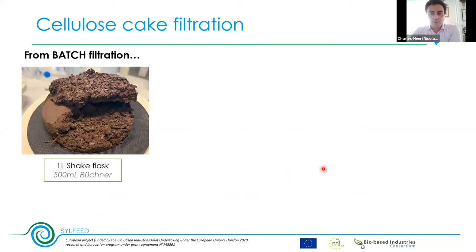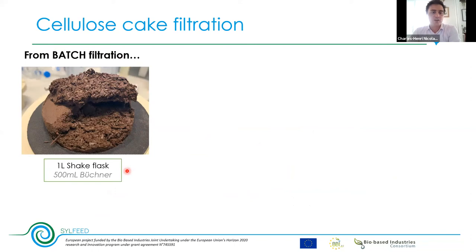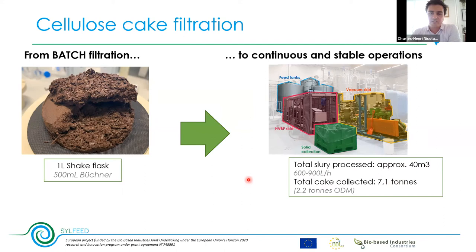From the previous step, we collect a cake from which we recover the sugars, scaling up from batch filtration to continuous and stable operations. We implemented a vacuum belt filter — a representative one — processing more than 40 cubic meters of slurry at a pace of 600 to 900 liters per hour, collecting more than seven tons of final cake and sugar. This operation is also approved, confirmed by the equipment supplier who is confident in scaling it to industrial scale — actually achieving even better washing performance and water reduction at industrial scale.